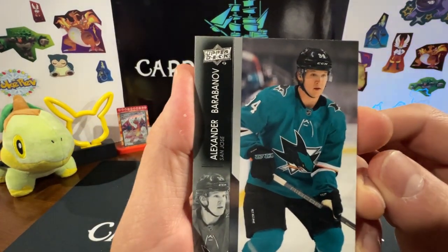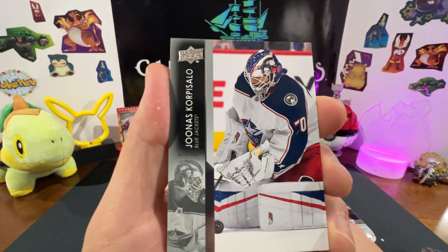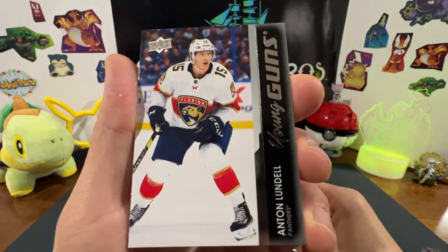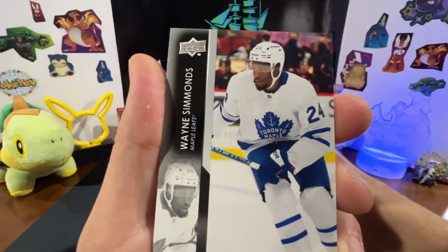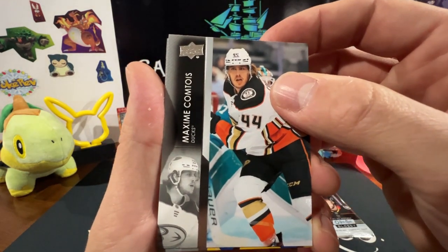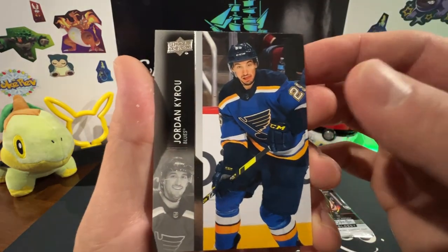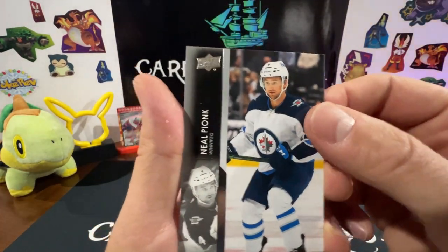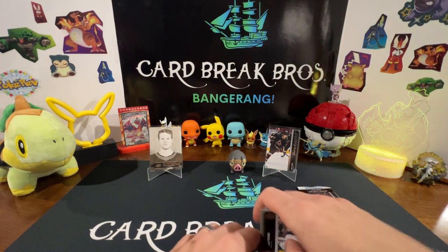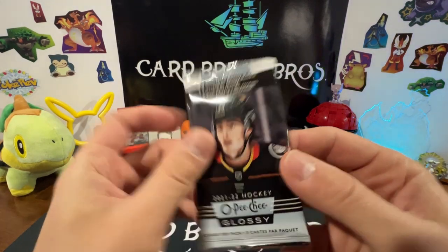We got Alexander Barabanov, Jesper Fast, Corpus Allo, and a Young Guns Anton Lundell! Wayne Simmonds, Maxime Comtois — these names — Jordan Kyrou, and Neil Pionk. And then we have our glossy pack, little peachy.